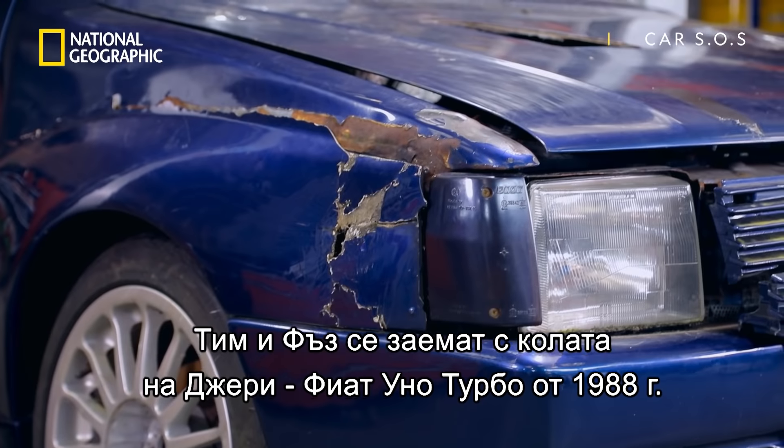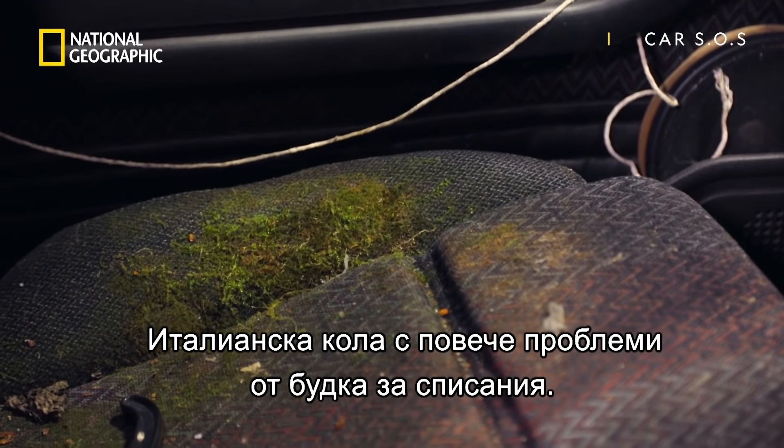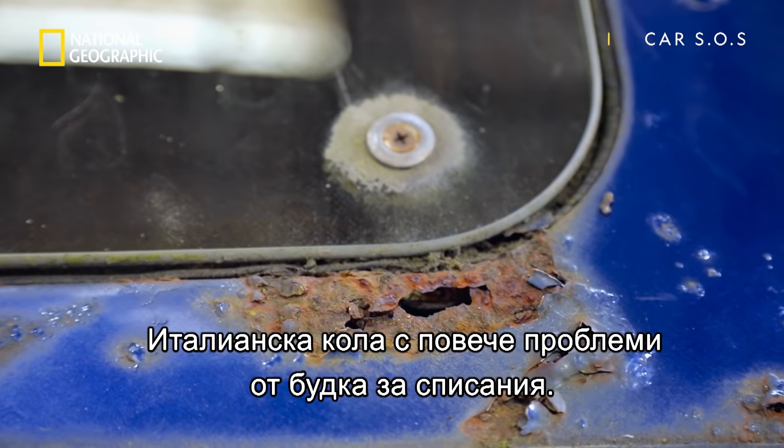Tim and Fuzz have taken on Jerry's 1988 Fiat Uno Turbo, an Italian car with more issues than a magazine stand.